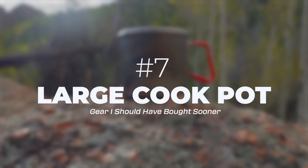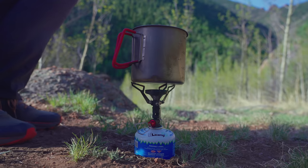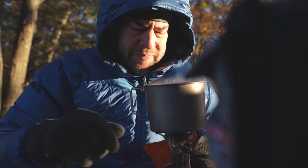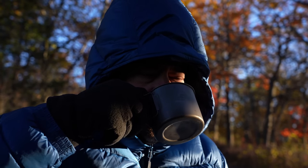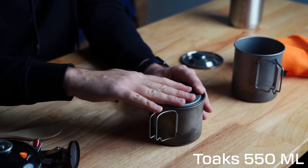Another piece of gear I should have bought sooner is a large enough pot to hold all of my cooking gear. It is frustrating when you have to find your pot, your stove, and dig around for your fuel — or realize you have it on the outside of your backpack because the last time you cooked that's just where you threw it. The ultralight community loves the Toaks 550 milliliter pot because it's super lightweight and holds two cups of water, which is exactly the amount you need for pretty much any freeze-dried meal. But it only holds a fuel canister and the super tiny BRS stove, which is not my favorite.